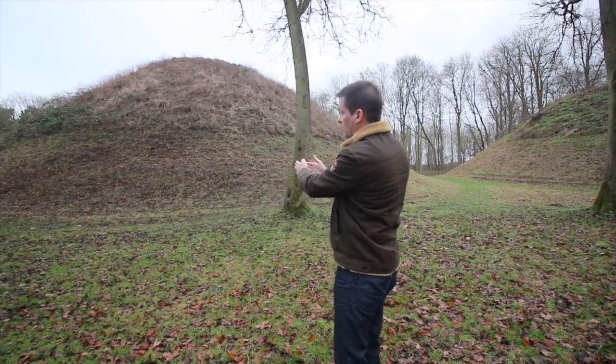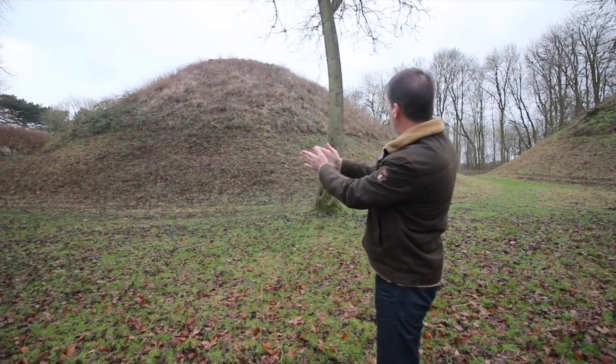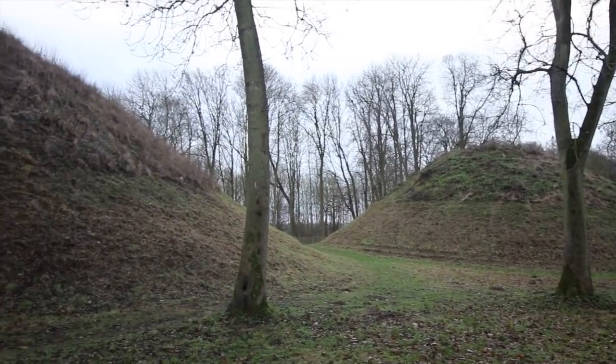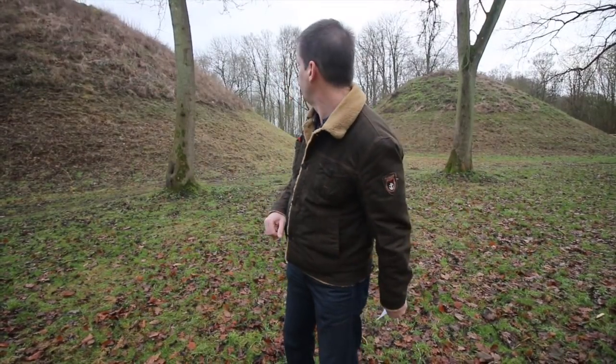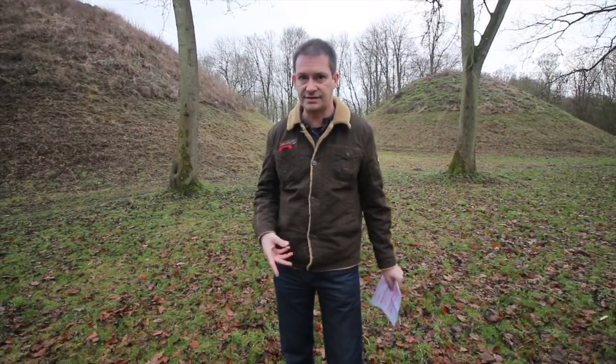Enjoy your hill. Come on, let's applaud the biggest hill — the biggest burial mound in the north of Europe. That's impressive. So these have been excavated in the years between 1832 and 1840. Over eight years they excavated this and they found some really interesting things inside.